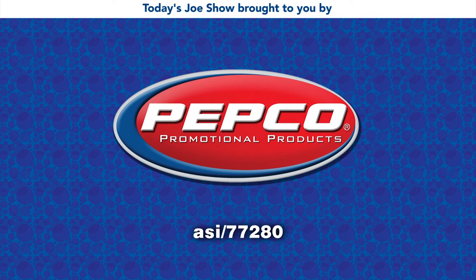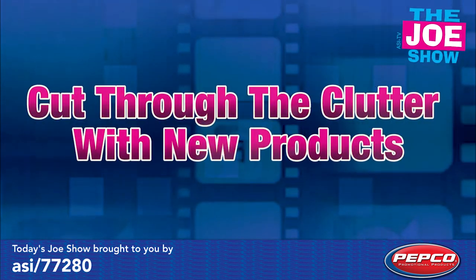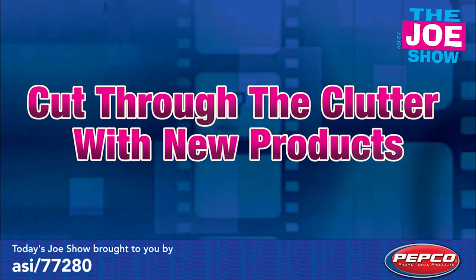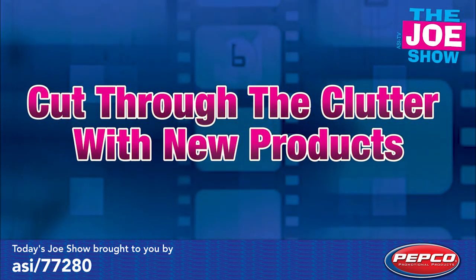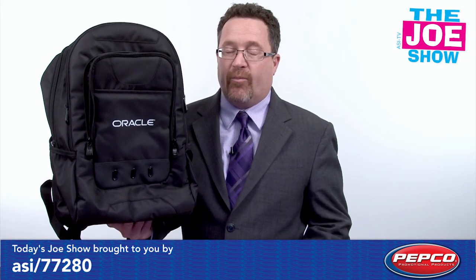Today's Joe Show is sponsored by Pepco Poms. I'm Joe Hale, you're watching the Joe Show. Check out today's first product.